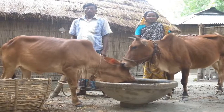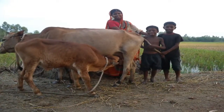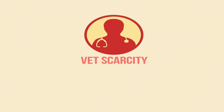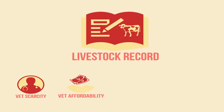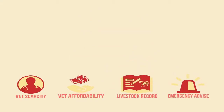Livestock farming is one of the most important livelihood options for rural families in Bangladesh. Unfortunately, the sector faces a number of challenges such as scarcity of veterinarians, affordability of in-house veterinary services by poor farmers, record keeping of livestock husbandry procedures, and expert advice during emergency situations.